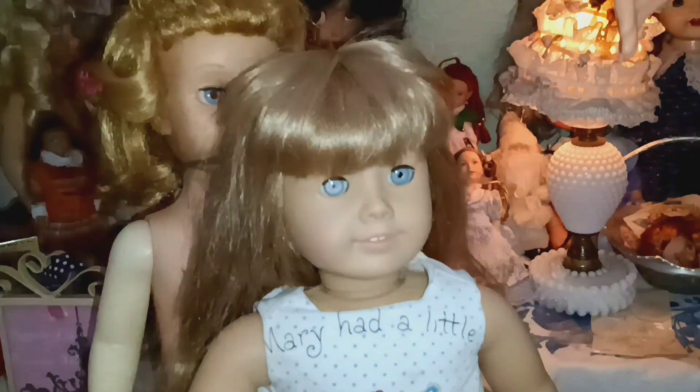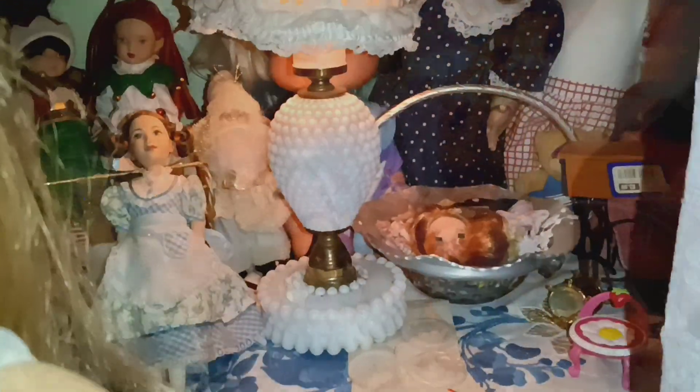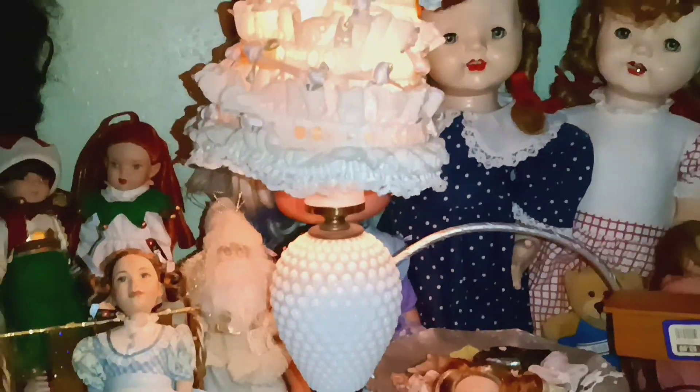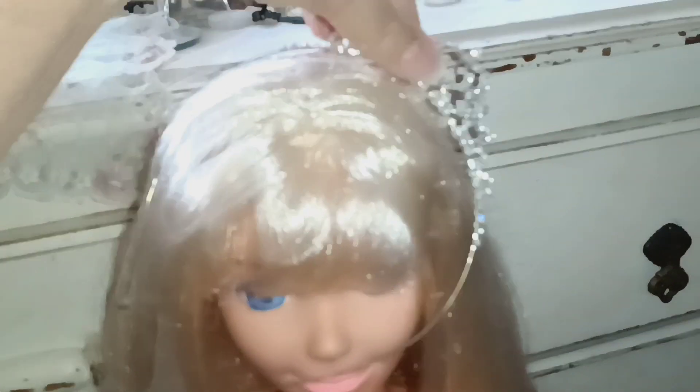Look how much taller Chatty Cathy is, but they are sharing dolls. And in the background I have the dolls in the background and I will go ahead and show you — I will just move. Her little tiara just fell. I'm going to move Barbie to the side, and I am not having luck with her tiara.